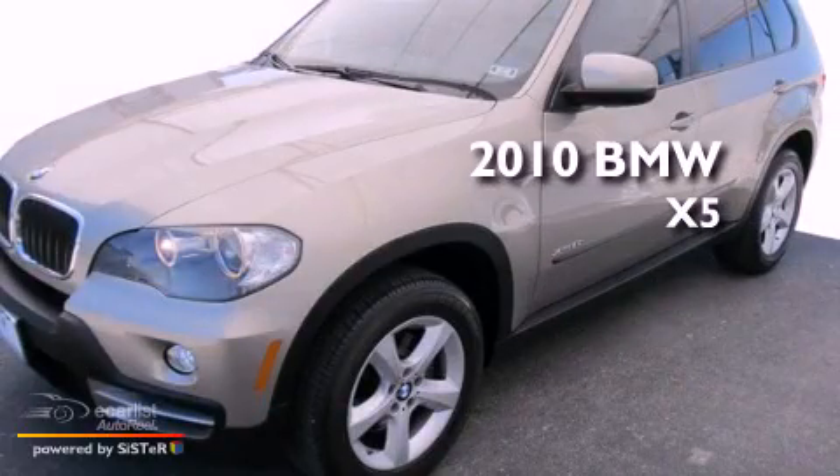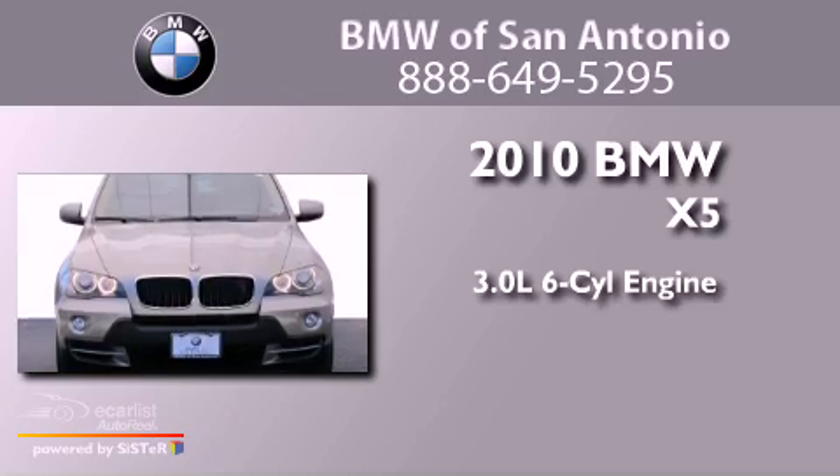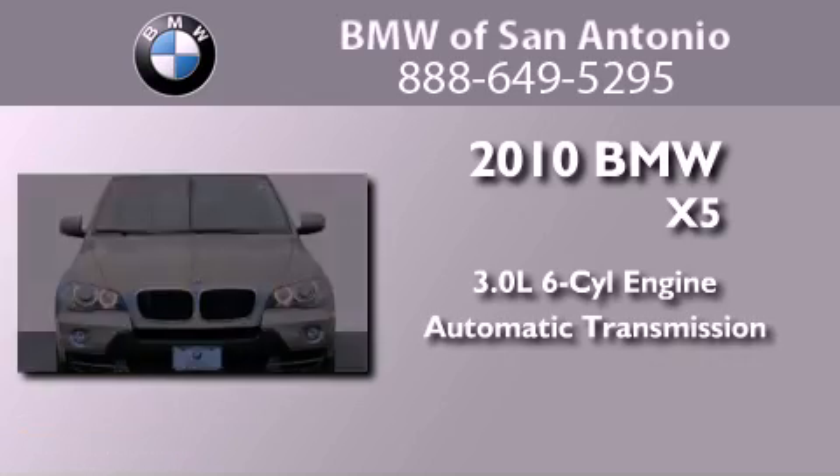This is a 2010 BMW X5. It has a 3.0-liter six-cylinder engine and an automatic transmission.